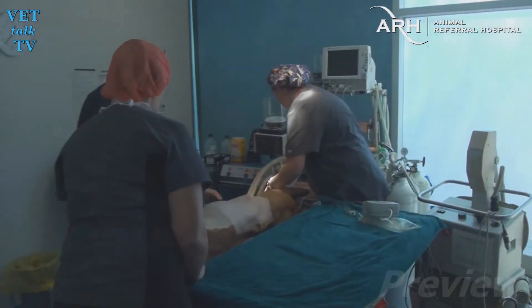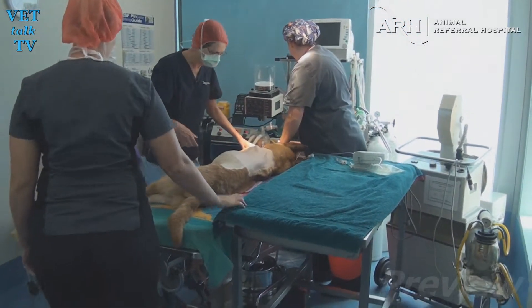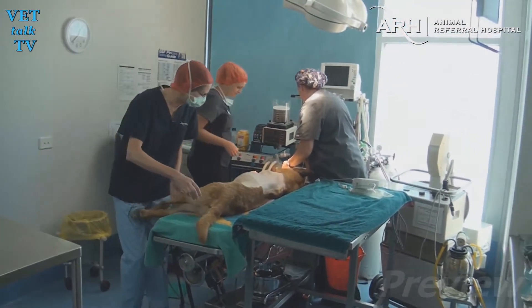We'll just make sure his legs are pulled forward a bit. You can just see how much weight he's lost — this dog is quite thin.